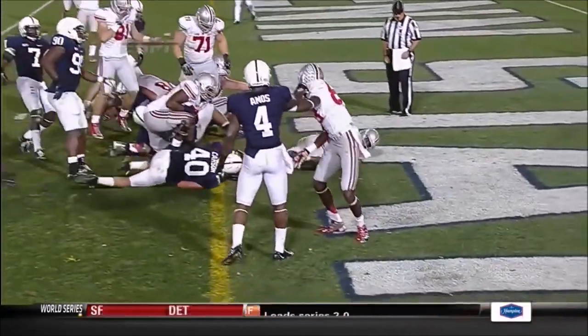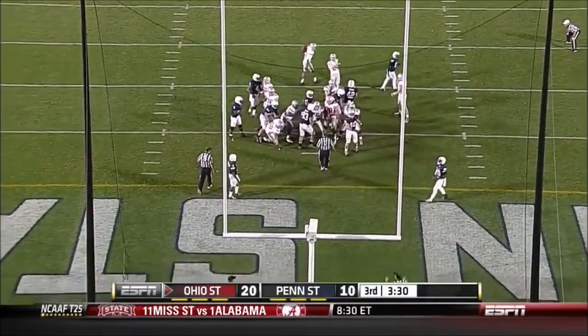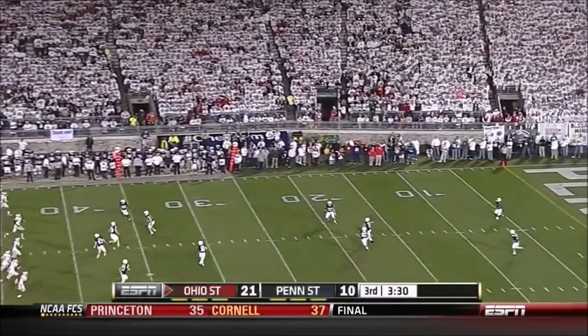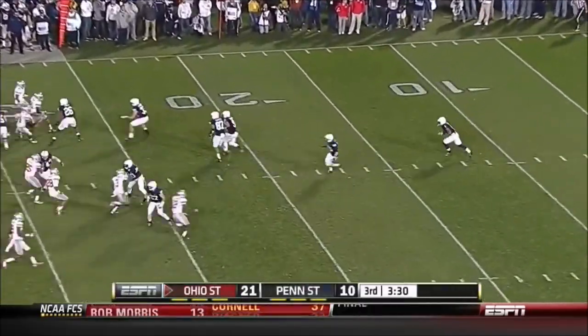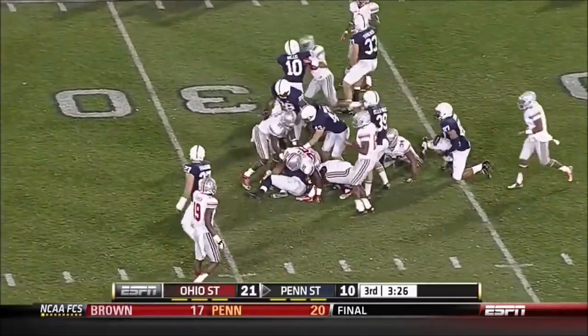Against a good player in Hodges, then has the ability — after a first half below his standards. Drew Basil adds the extra point. But you can't get over the move that Braxton Miller made — not too many guys can do that. Think of the very iffy holding call on the punt, though.